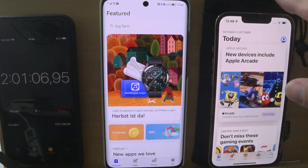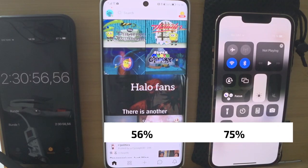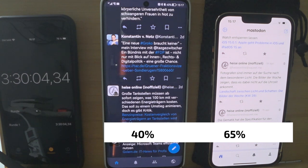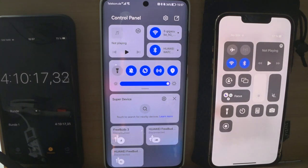The percentage is 80% and 63%. At four hours and ten minutes, we have 57% on the iPhone and 36% on the Huawei P50 Pro.